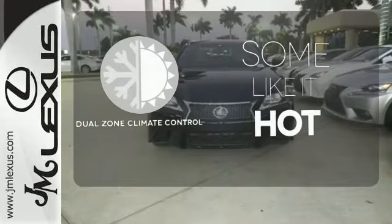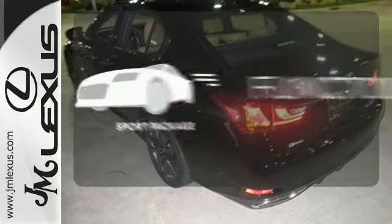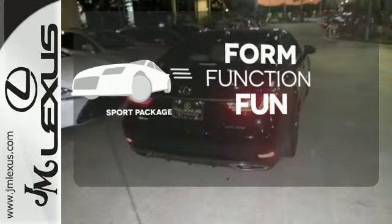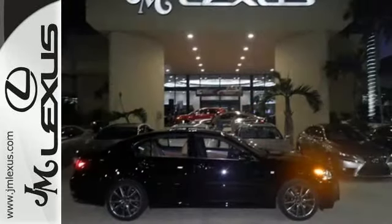Dual-zone climate control lets you and your passenger pick a personal temperature — form, function, and fun. Everything is a bit better with the Sport Package. Lacking nothing and ready for everything. Come see this GS today.